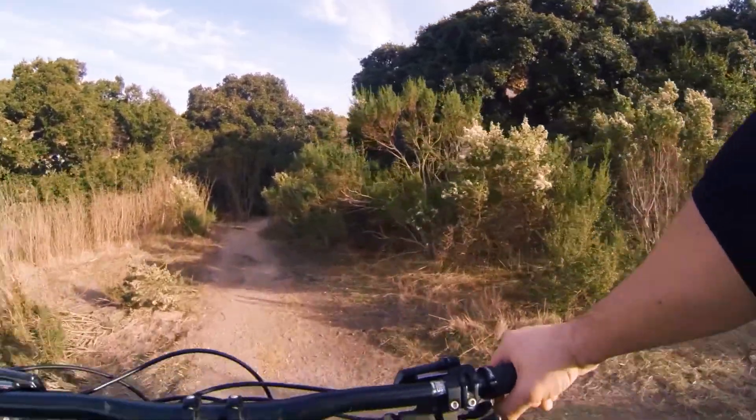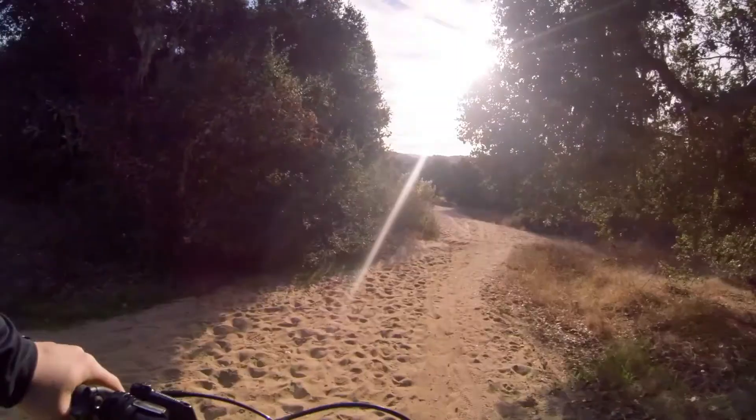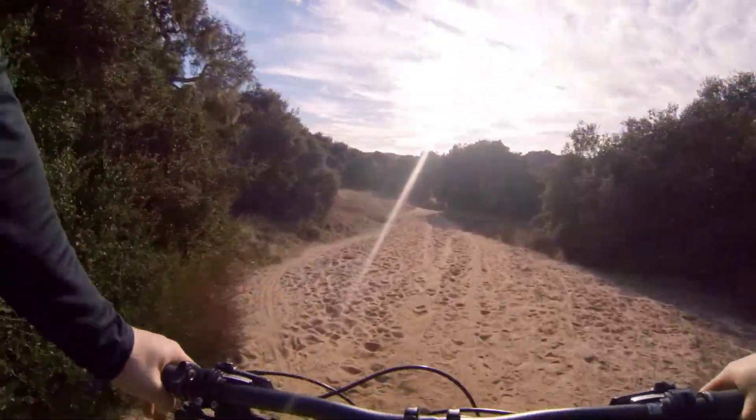The trail we rode is called Fort Ord — it was a great, really fun, flowy trail. Super sandy — very, very sandy. It's a trail I could actually do now, even pregnant. It'll be great for family, or if you're at an advanced level you can go really fast on it.